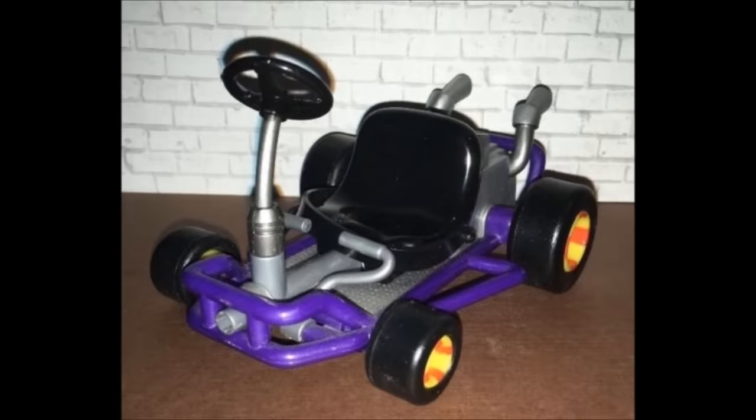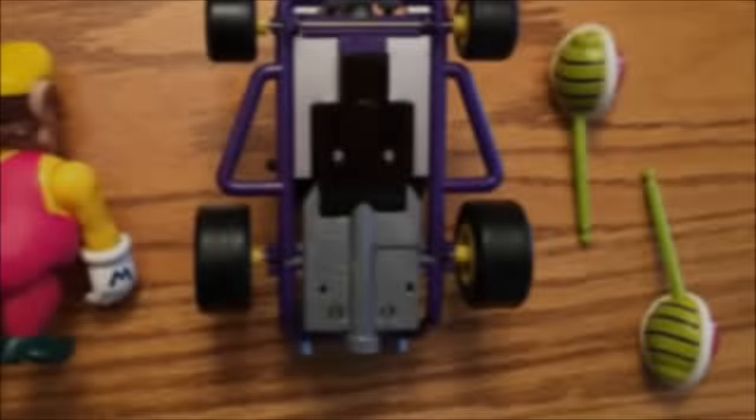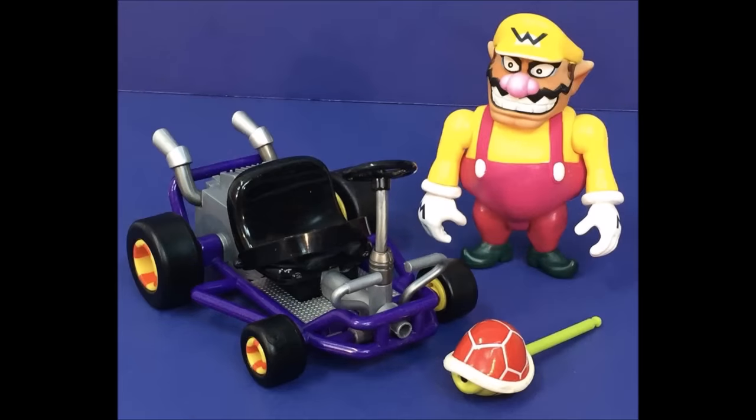Wario came with a purple pipe frame cart as well as two red shells. They're basically the same as Mario's green shell with different paint, and this time around their undersides are painted correctly. A truly classic Wario figure. If you can get around Wario's interesting details, then this is a great figure — honestly one of my favorites in the set.